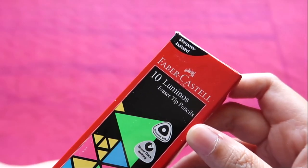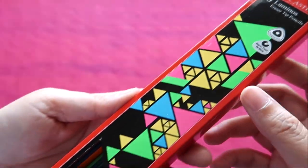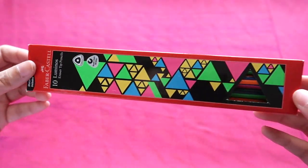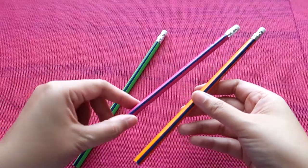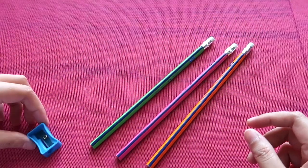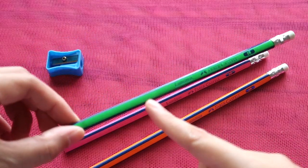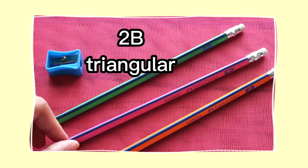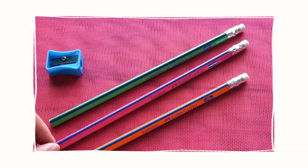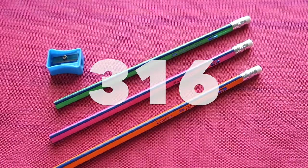I bought this pack of 10 Faber Castell luminous eraser-tip pencils, also in neon colors — orange, pink, and green. It comes with a freebie sharpener. The inscription is in metallic blue. This is a 2B triangular pencil with a white eraser and silver ferrule — three unique pencils for a pack of 10.